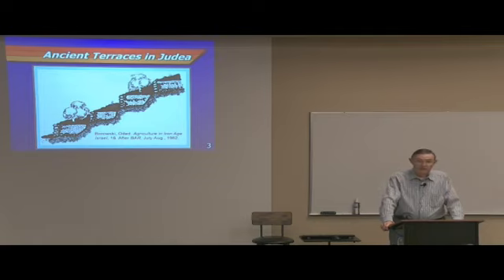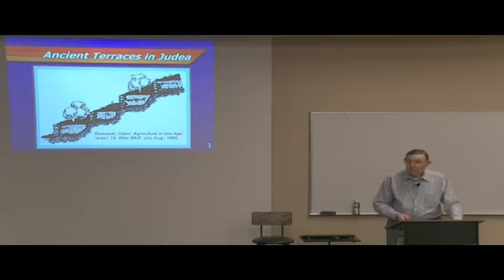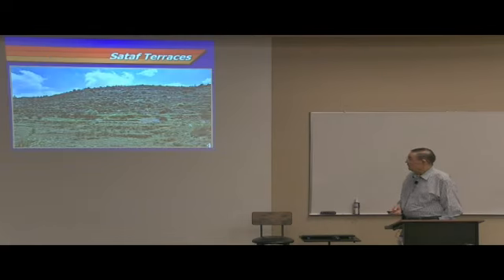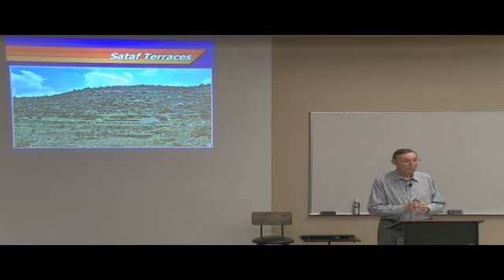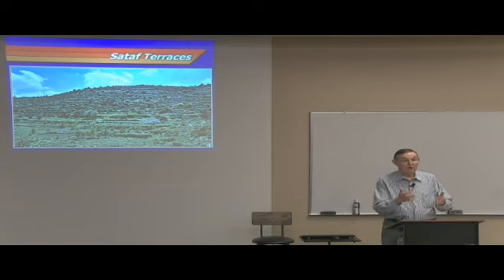So they developed — at first they said, well, go clear the forest, and so they would do that. We see that in the Bible. And then we know from sources even until today that they began to build terraces. I showed you illustrations of how these terraces were built, and also the fact that there's still some of those around today.